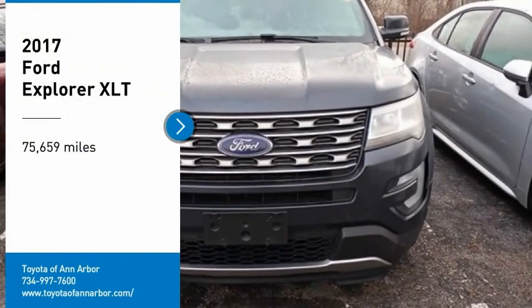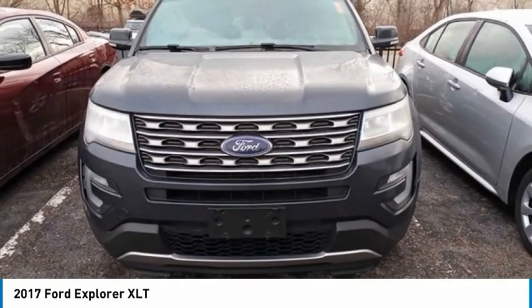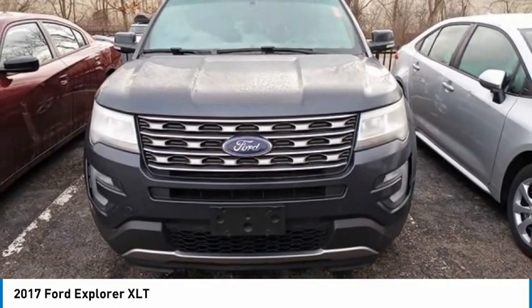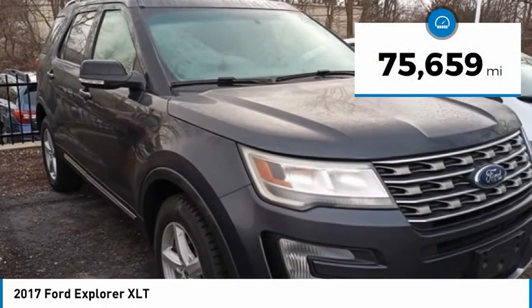We are pleased to show you the 2017 Explorer. You've got a lot of capabilities to call on in a Ford Explorer. Don't underestimate your choices. This vehicle has less than 80,000 miles.